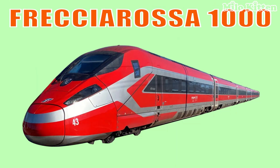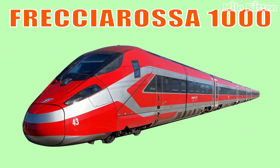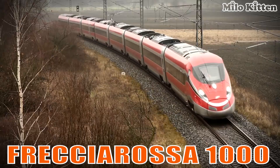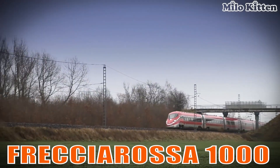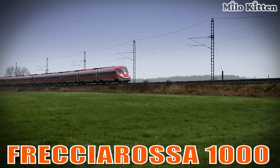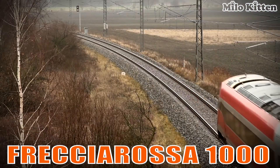This is the Freccia Rossa 1000. It is Italy's fastest and most stylish high-speed train, designed for comfort and speeds up to 360 kilometers per hour.